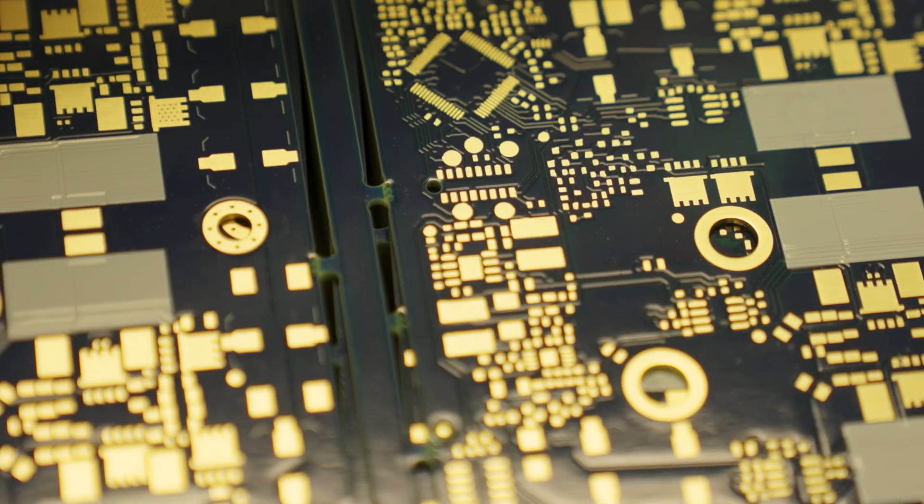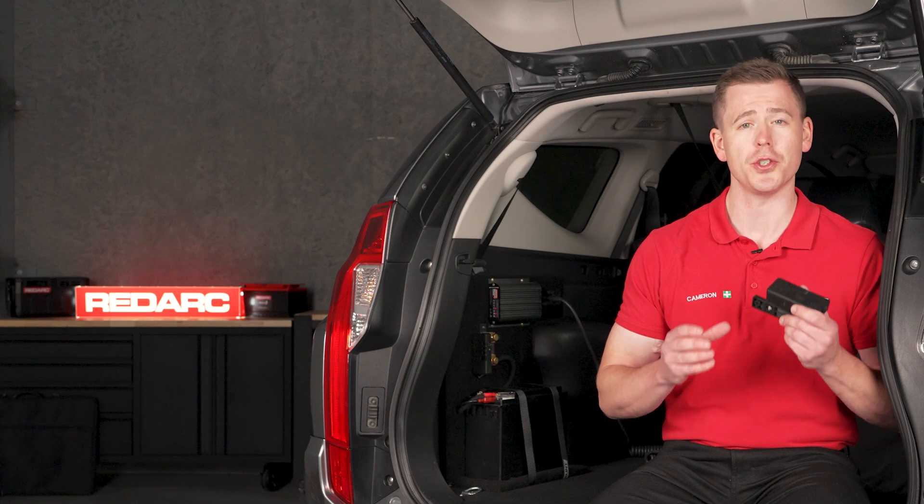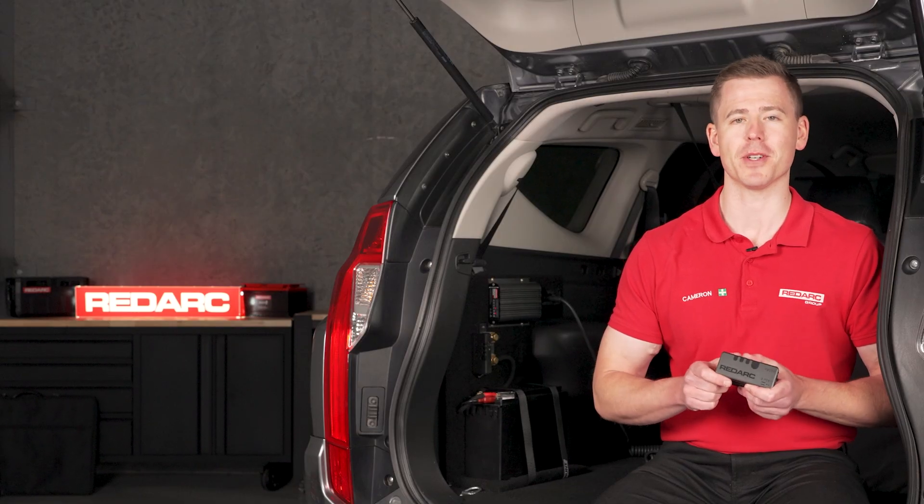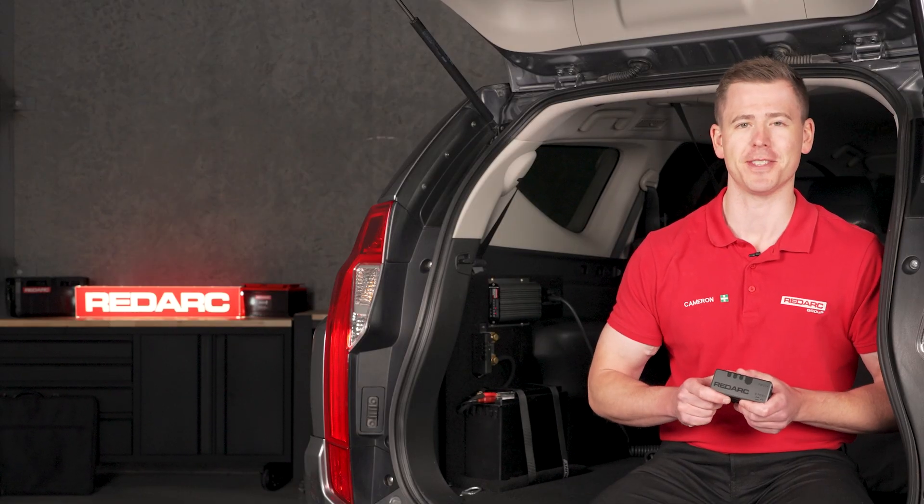Made in Australia, the Redarc Smart Battery Monitor has been designed and tested for the toughest conditions, so you can be confident no matter where you go, you're getting accurate battery information. So what are you waiting for? The Redarc Smart Battery Monitor is the perfect companion for your next adventure.